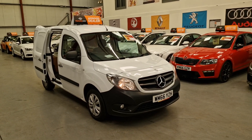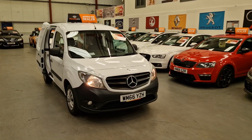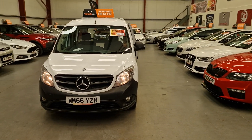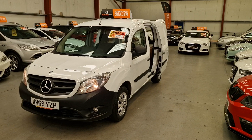This is our 66 plate Mercedes Vito, 1.5 diesel. There is no VAT with this little van — it's being sold with no VAT, priced at £8,495.